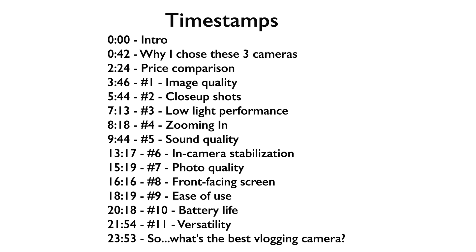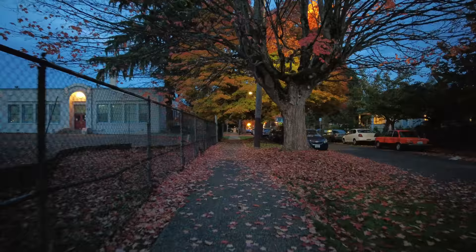Hello friends and welcome back to the studio. This is Suzy with Gemini Connect. We've got a lot to talk about in this video. I have some timestamps here and also in the description below if you want to jump ahead to any of the sections. I'm going to start by explaining why I chose these three cameras to compare, and then we're going to compare them on 12 specific points to determine which is the best for vlogging.